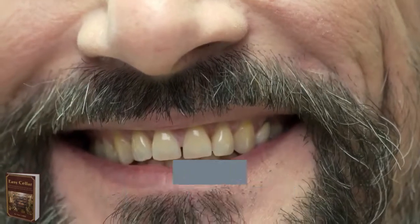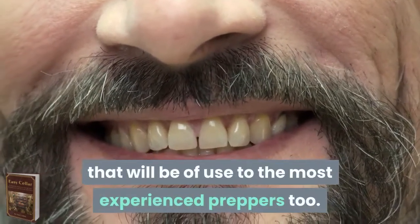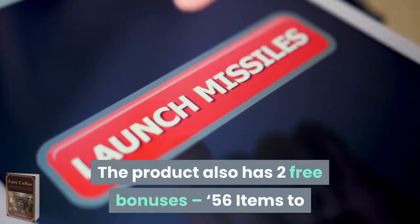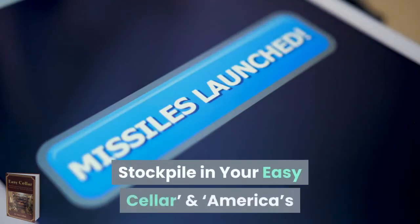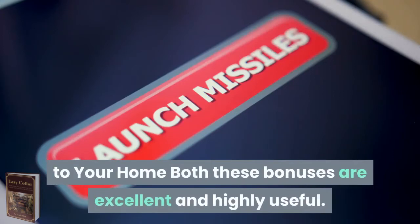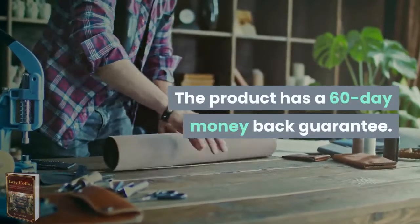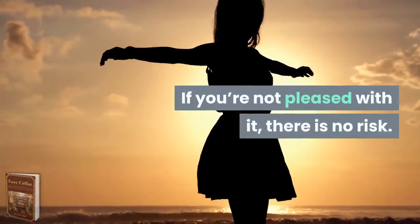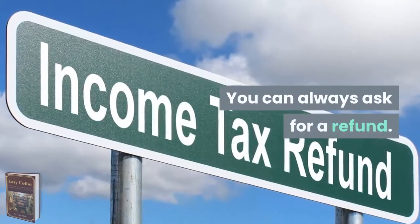There are tips here that will be of use to the most experienced preppers too. The product also has two free bonuses: 56 items to stockpile in your Easy Seller, and America's Natural Nuclear Bunkers — find the closest one to your home. Both bonuses are excellent and highly useful. The product has a 60-day money-back guarantee, so if you're not pleased with it, there is no risk — you can always ask for a refund.